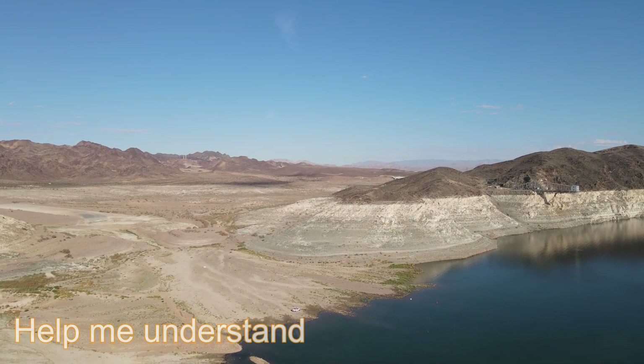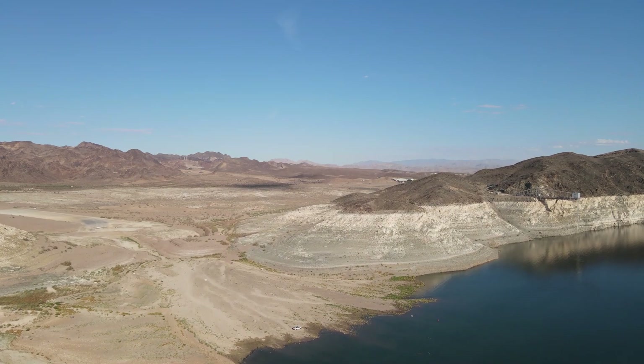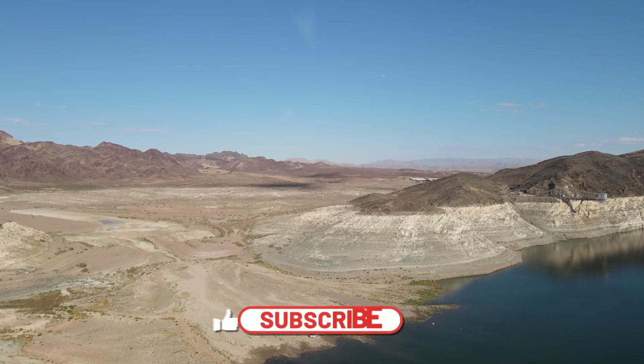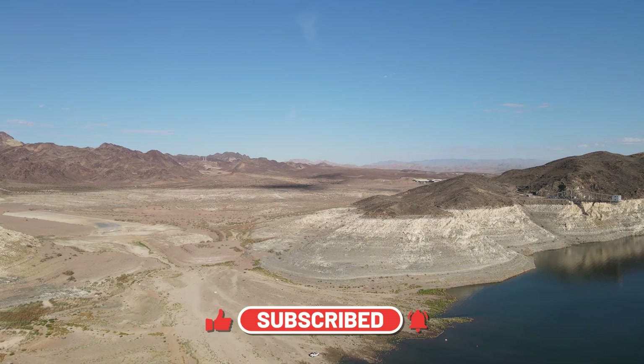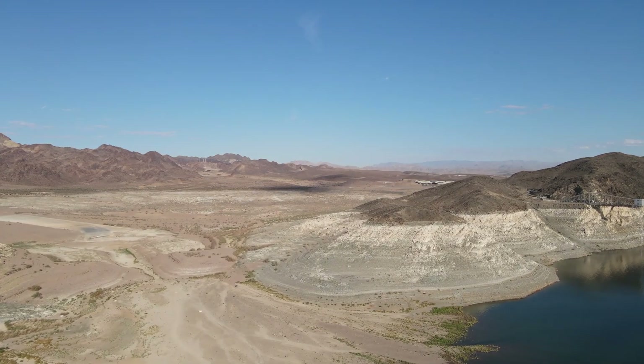If you find this content interesting or useful, would you mind reaching down and hitting the like and subscribe? And if you wouldn't mind, share it out with your communities so more people can see the video and maybe we can get some better answers in the comments to what's going on.